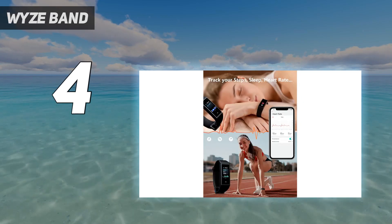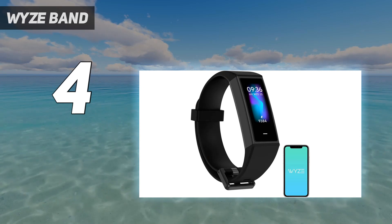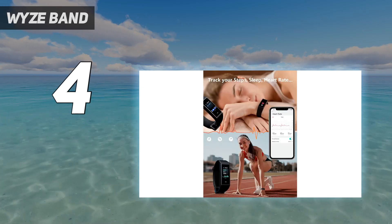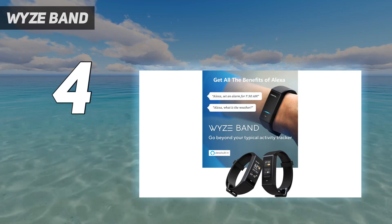Of all the best cheap fitness trackers, the Wiseband is the only one that has Alexa built in. When you speak into the Wiseband, you can ask Alexa to control your connected smart home devices. We had a few connectivity issues in our review, but enjoyed the ability to turn our smart lights on, James Bond style.